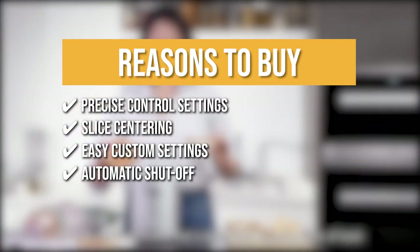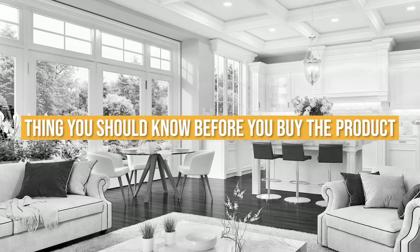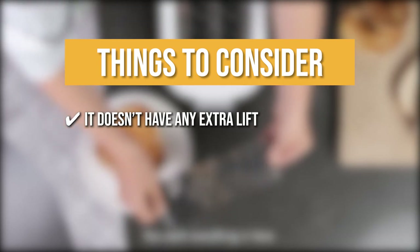Automatic Shut Off: To help you avoid overheating your bread and kitchen top, this item comes with a safety function that automatically shuts off when the heating cycle is over. Keeping all of that in mind, the thing you should know before you buy the product is it doesn't have any extra lift so you might have to use a fork or tongs when retrieving small bread.